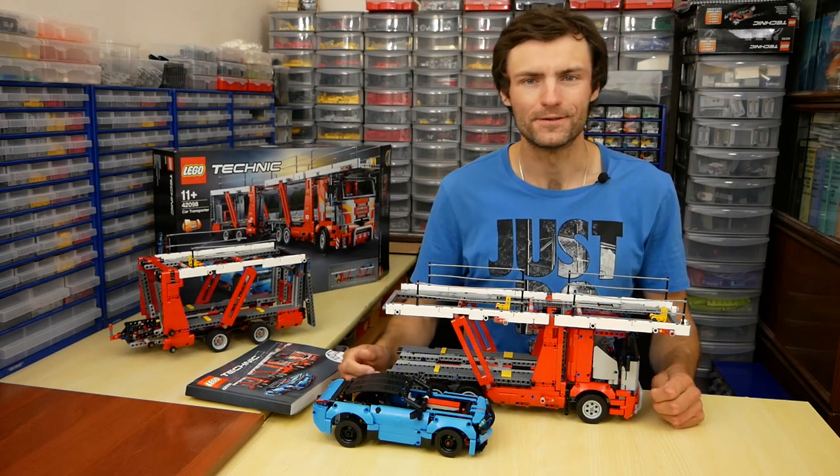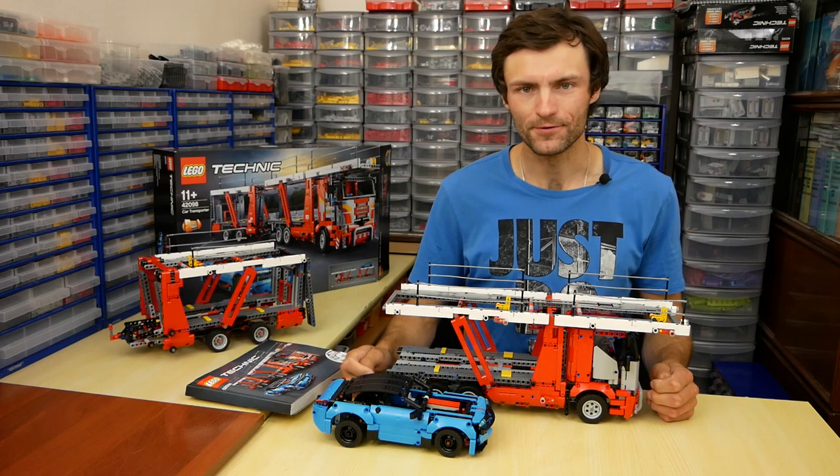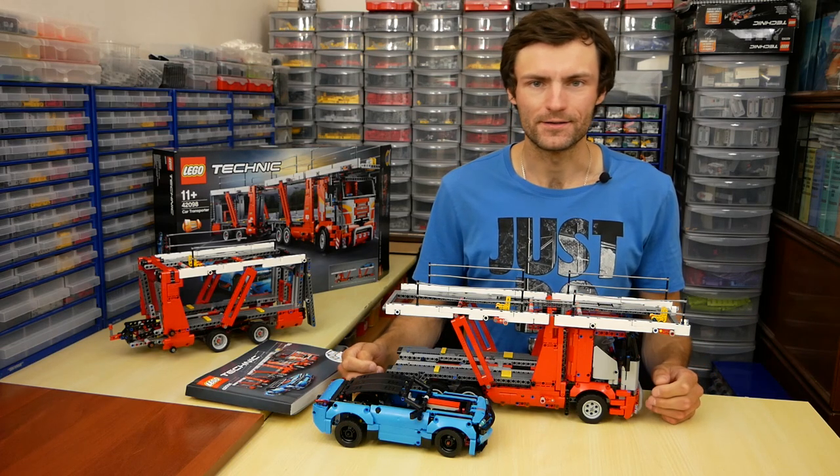Hello, my name is Kirill and I like LEGO Technic. On my table you can see new set 42098. It is Car Transporter.